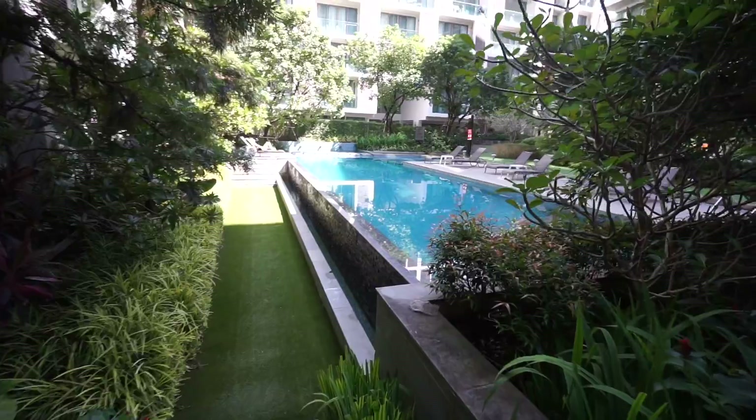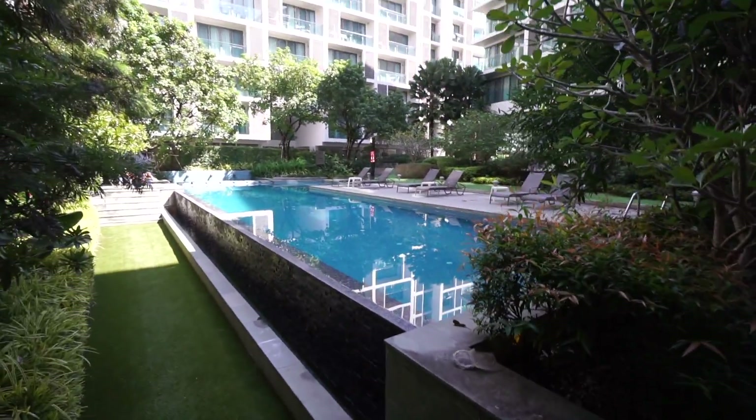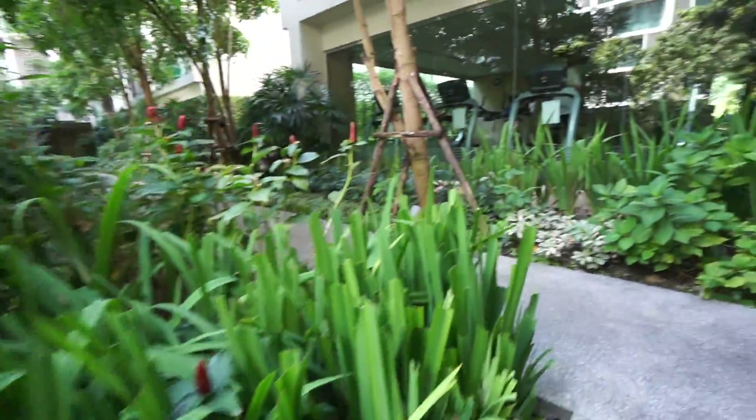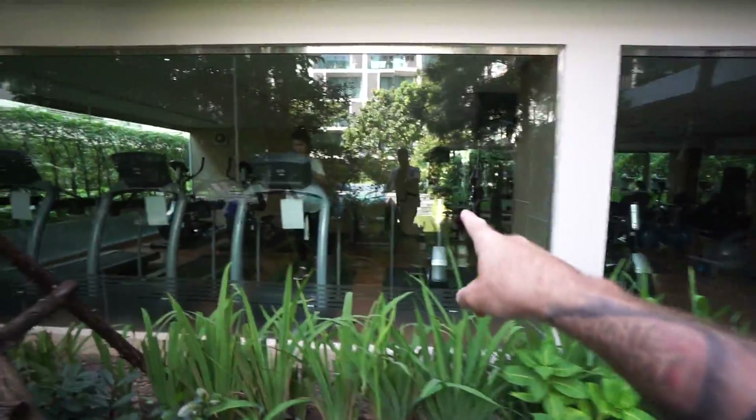So this is the pool — pretty dope, right? Not too shabby, a little infinity pool. Really nice. And then we've got the gym right here, which we can't stand. That gym is probably one of the worst gyms we've ever been to. Out of all the places we've stayed, the gyms are usually pretty good, but this one has the worst equipment ever. So we kind of have to go get a gym membership at one of the local gyms for the month.